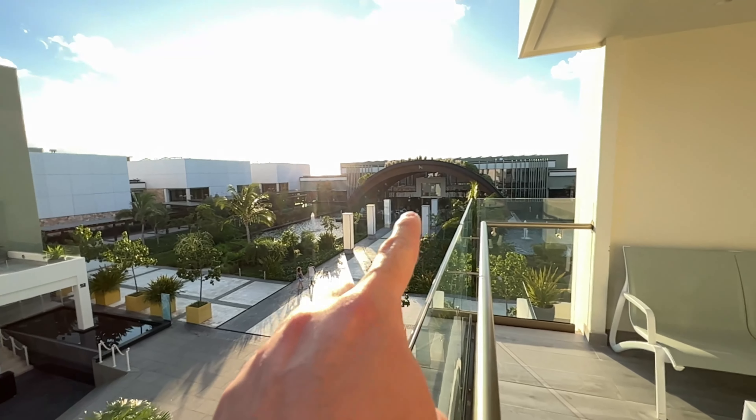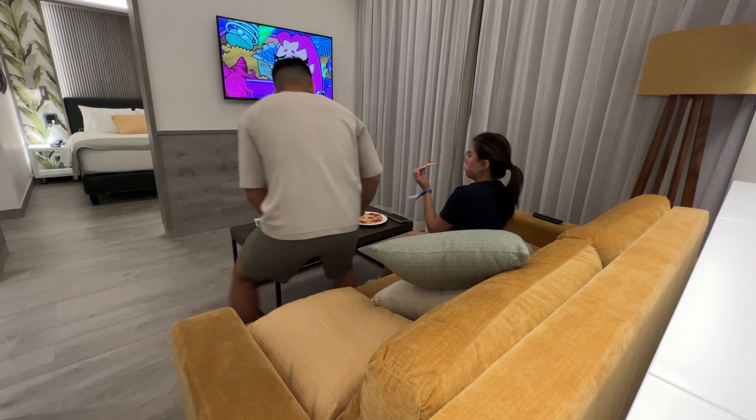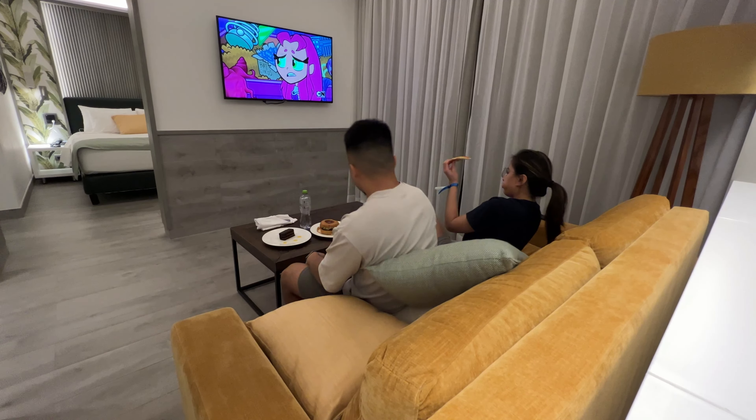Hello everyone, this is a quick tour and review of the Catalonia Gran Costa Mujeres all-inclusive resort in Cancun, Mexico, after having stayed there for six days.